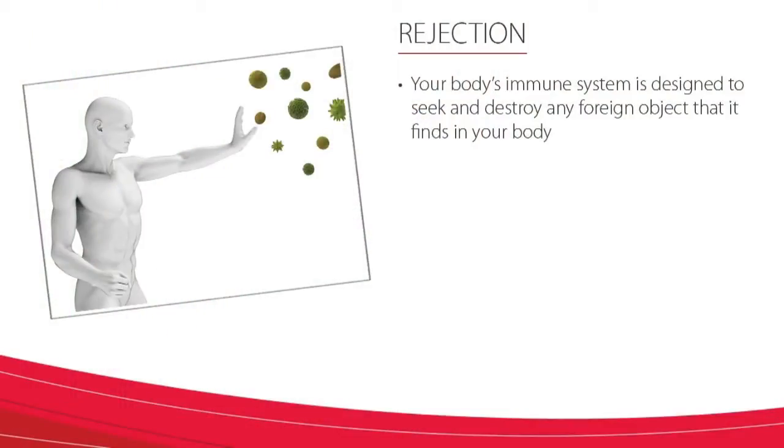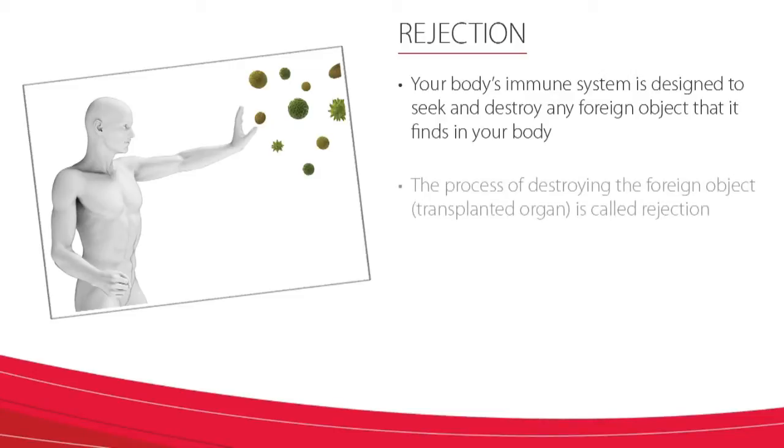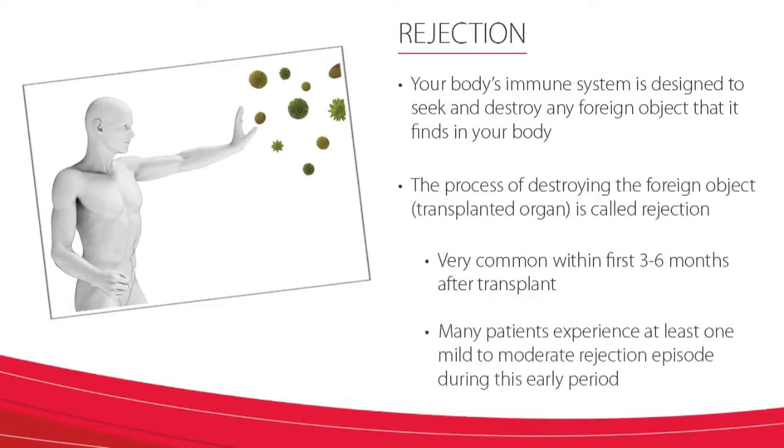So, what is rejection? Your body's immune system is designed to seek and destroy any foreign objects that it finds in your body, like a cold virus or a flu virus, and even a transplanted organ. The process of destroying the foreign object, which is your transplanted organ, is called rejection. It is very common for your body's immune system to try and reject the liver within the first three to six months after transplant. Many patients experience at least one mild to moderate rejection episode during this early period, but rejection can happen at any time.